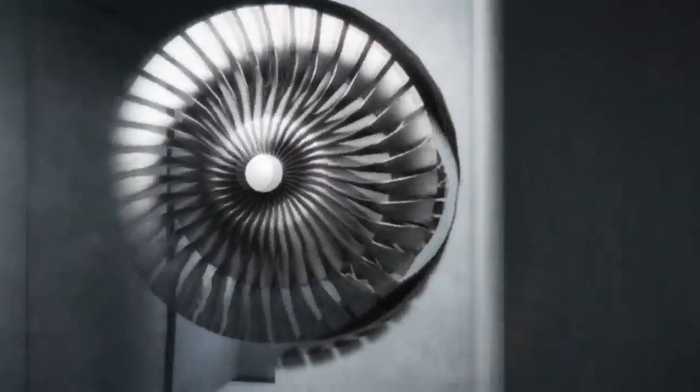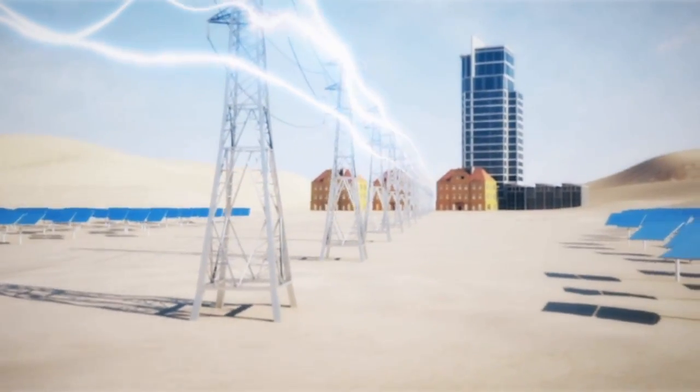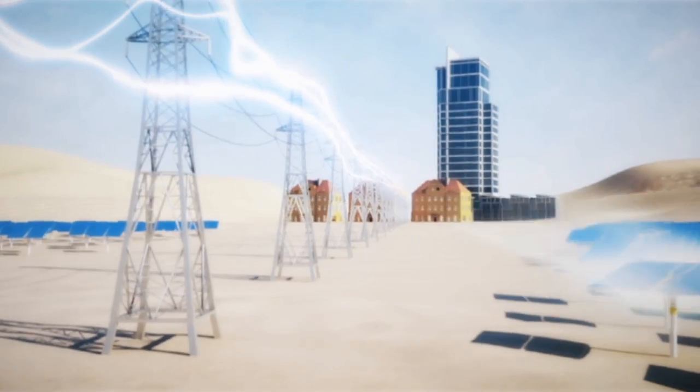Just as at any traditional power plant, the turbine produces electricity. The project itself will, on an annual basis, serve the equivalent of about 140,000 homes.